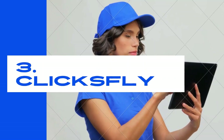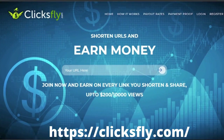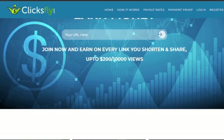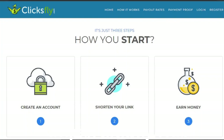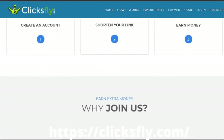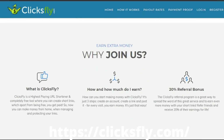Number three: ClicksFly. ClicksFly is a simple to use, clear, and dependable URL shortener. A minimum withdrawal limit allows you to cash out your money quickly and easily. Many people utilize this URL shortener and make a legitimate living from it. ClicksFly is completely legitimate and is an excellent alternative to Linkvertise, paying up to $200 per 10,000 views. I strongly advise you to try it, as it is well worth your time and effort.